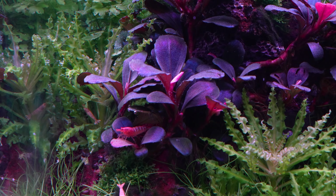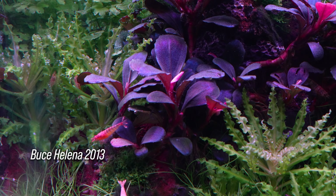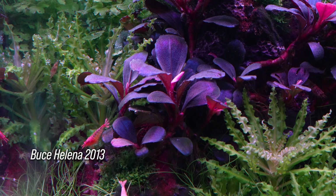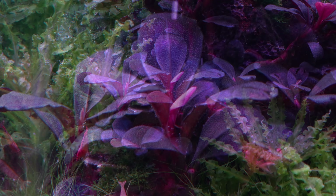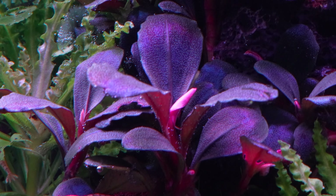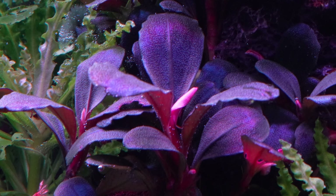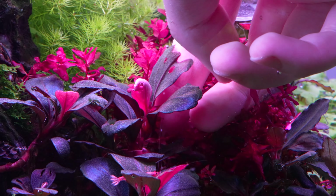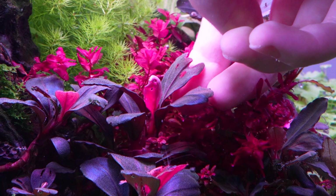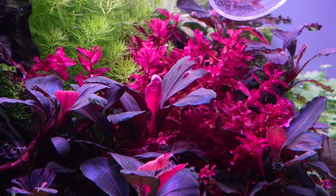First off we have the most abundant, which is Bucephalandra Helena 2013. It's got these dark blue to pink to purple leaves that are in the shape of little tears. They're super big leaves but absolutely beautiful. I'm having a little bit of issues with nutrient deficiencies right now so some of the newest leaves don't look their best, but when this plant is healthy these will come in a vibrant bright pink color.